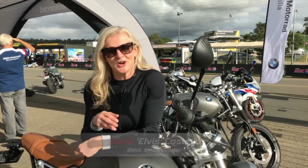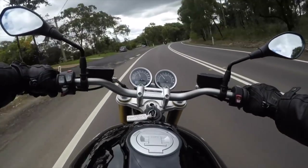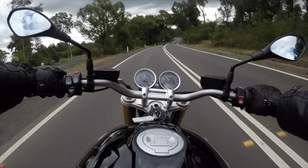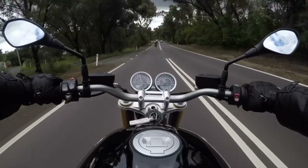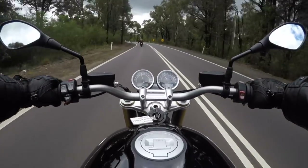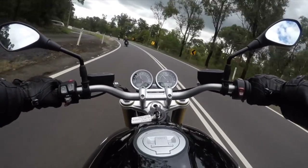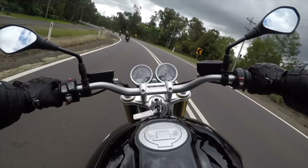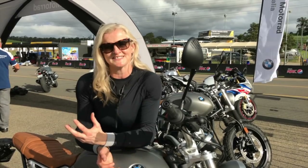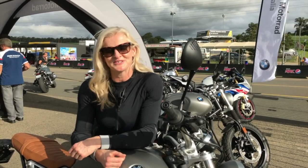A couple of summers ago I actually had an R9T to use and completely fell in love with it. It brought back all those original feelings of when I first became a biker and was just out riding on the road. Whenever the sun came out I had to go and ride this bike. It really is quite an emotive bike — it's got lots of character and lots of soul. I just wanted to get out on it all the time.